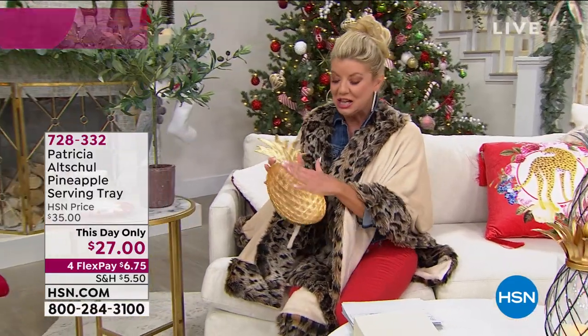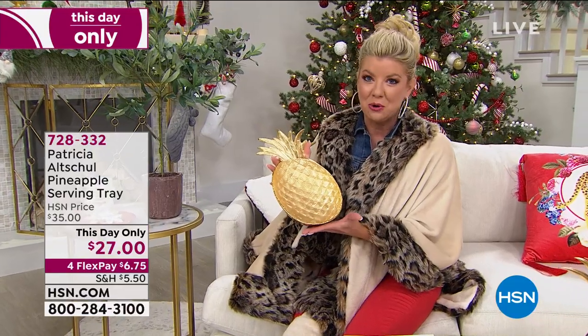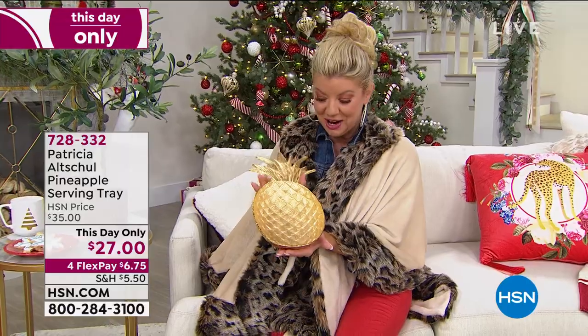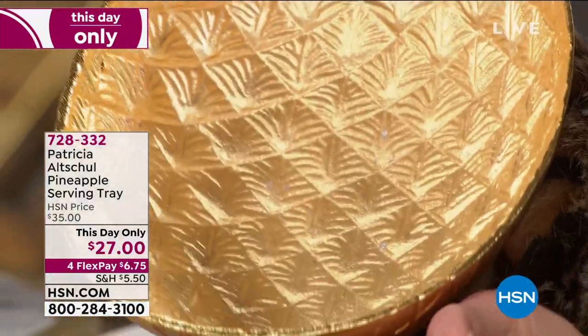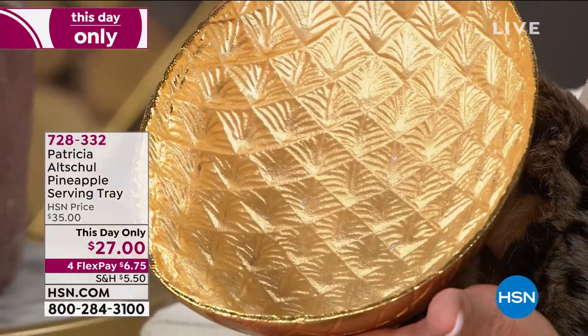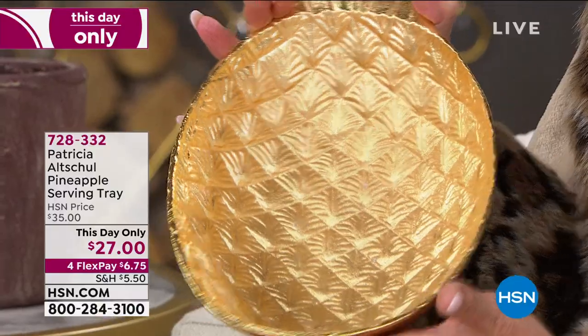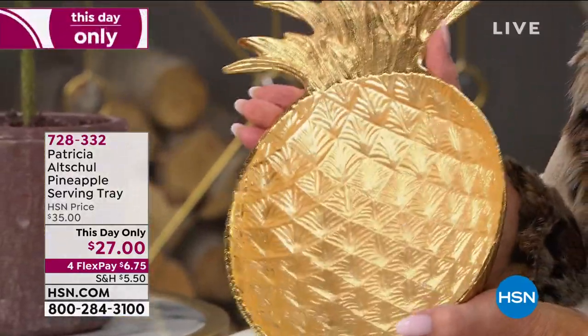Hold this up. It looks like it was just dipped in beautiful 24 karat gold. So a serving tray that works as a beautiful tray or as a bowl. It's 13 and a quarter inches in length by seven inches wide. It's also at a this-day-only special price of $27.